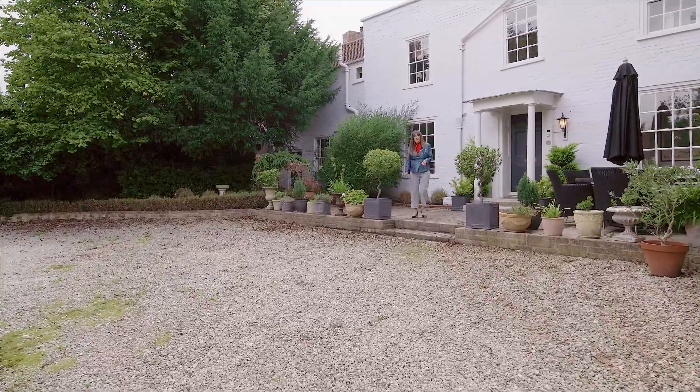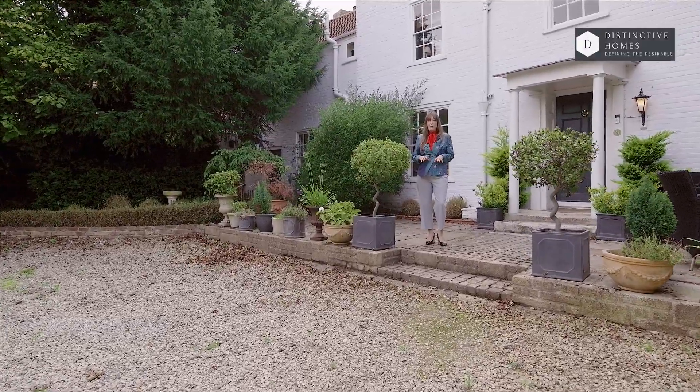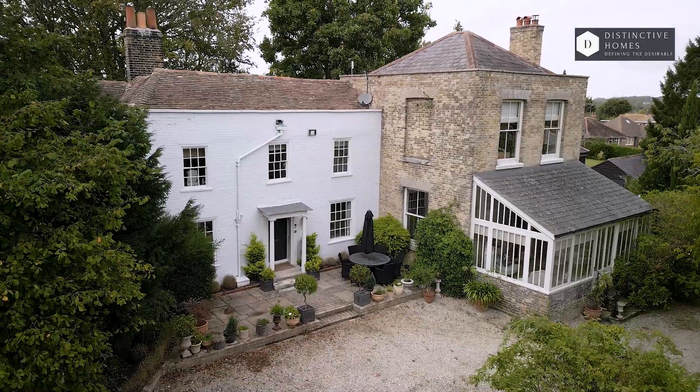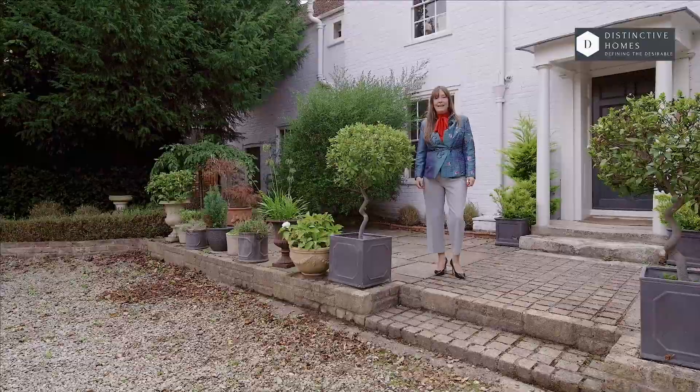Hiya! If you're anything like me, I love looking around million-pound properties. I've got a super one for you today. Here in Eastry, nestled between Sandwich and Deal, this White House is up for sale. Let's have a look at it.